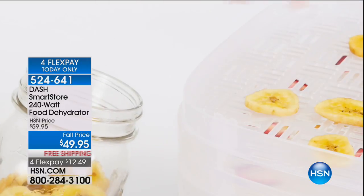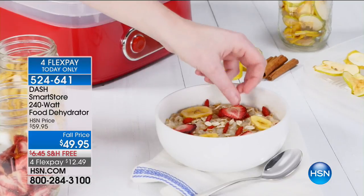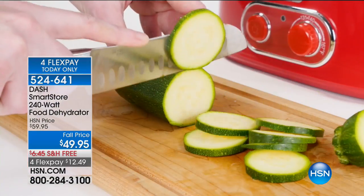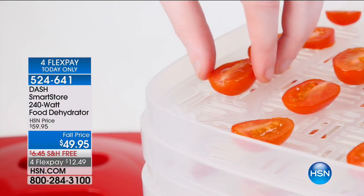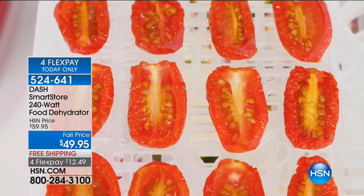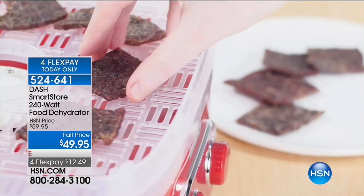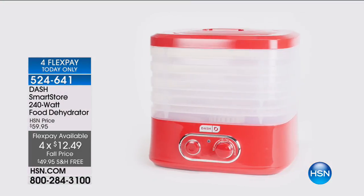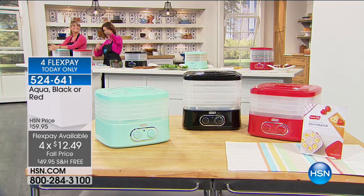Think of having strawberries that are real strawberries, but you can take them with you and put them in anything you want, whenever you want. This is a 240-watt food dehydrator at $49.95 — so affordable. I've never seen a dehydrator at this price point before, ever. We've got four flex payments only today, and we're doing free shipping and handling only today. The item number is 524-641. You do get to choose colors — aqua, black, and red.